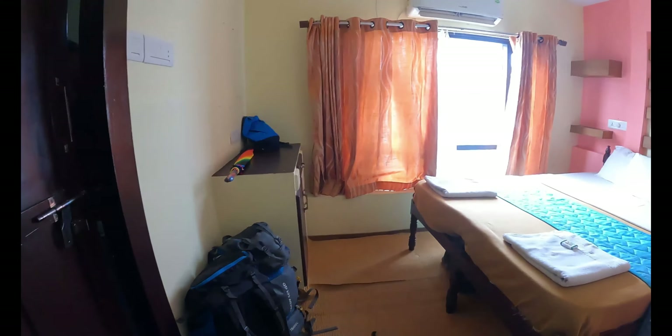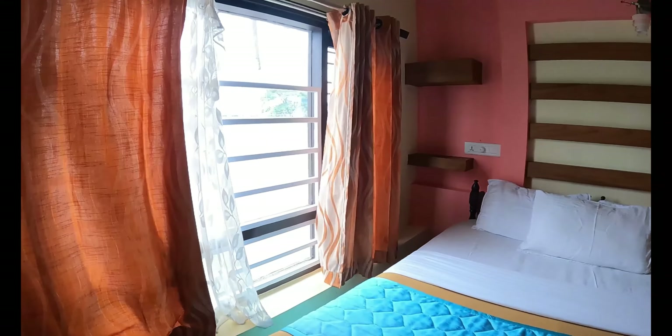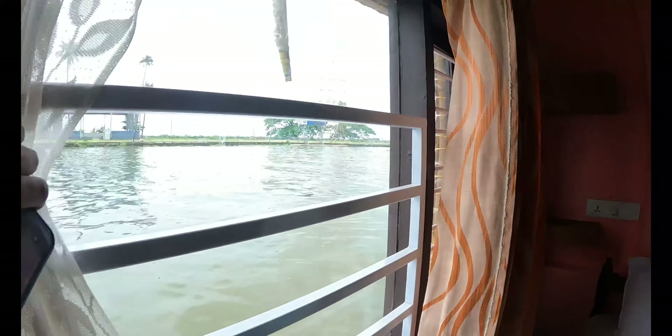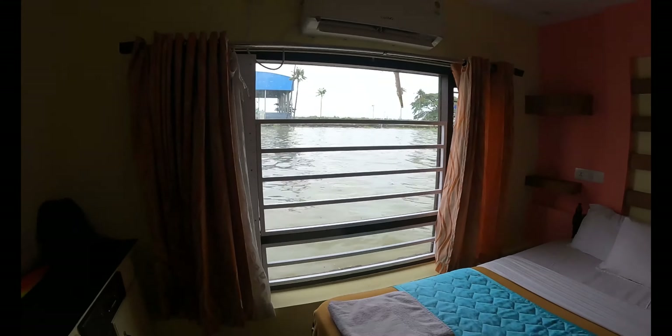There is a small bedroom. This is a one-BHK boathouse. There is a small window with curtain and the view from here is just amazing. This room also has an attached bathroom.